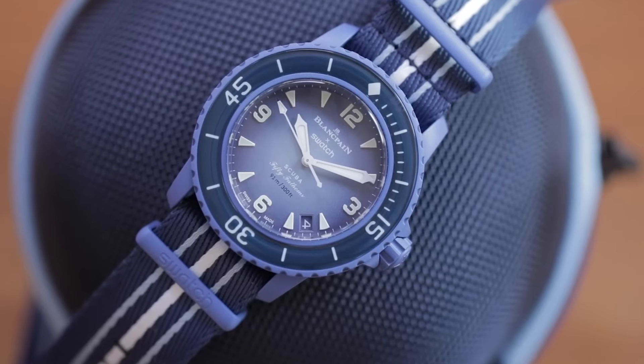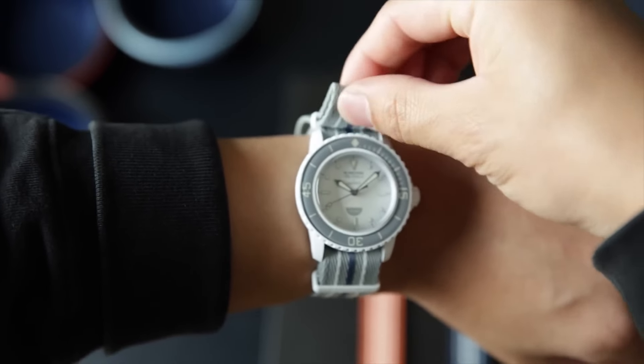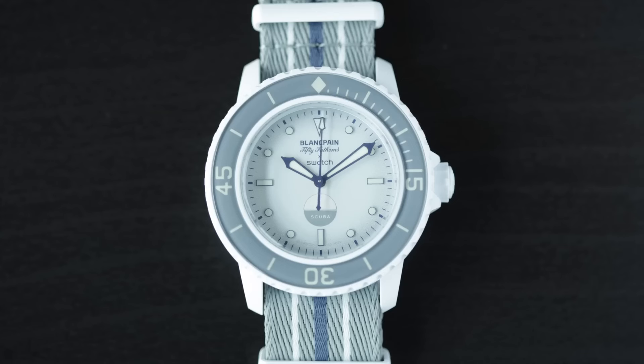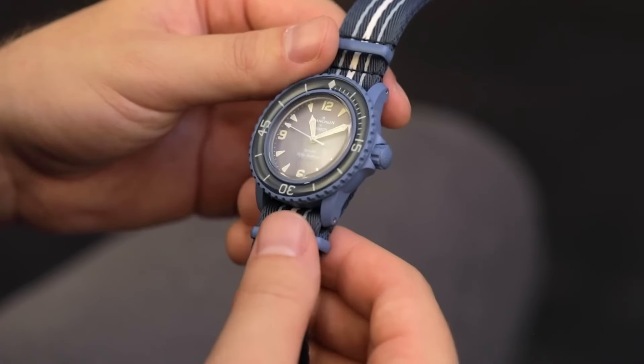Ensuring water-resistant timepieces with mechanical movements and a remarkable 90-hour power reserve. Each watch honors one of the five oceans, paying homage to Blancpain's dedication to ocean preservation. The iconic Blancpain 50 Fathoms, a pioneering diver's watch from 70 years ago, serves as the foundation for this collaboration.